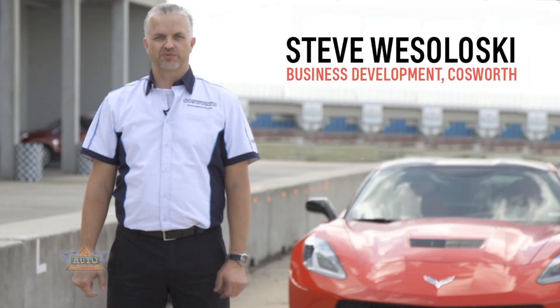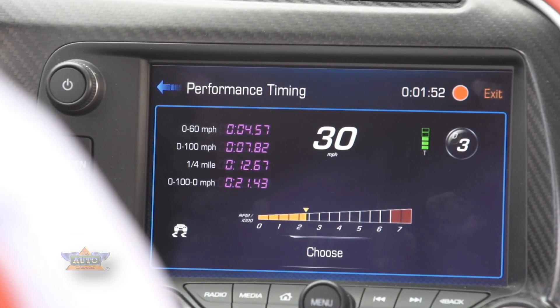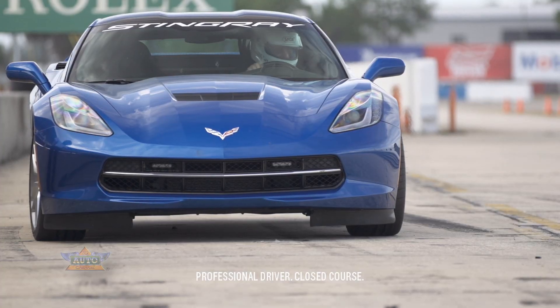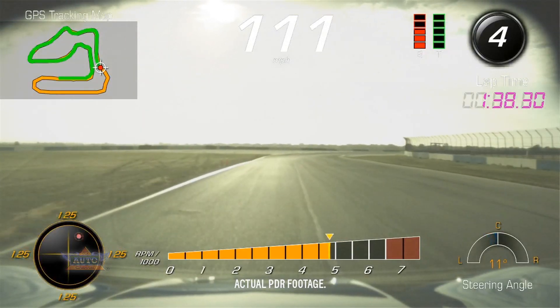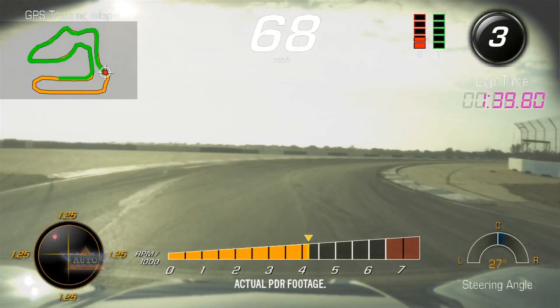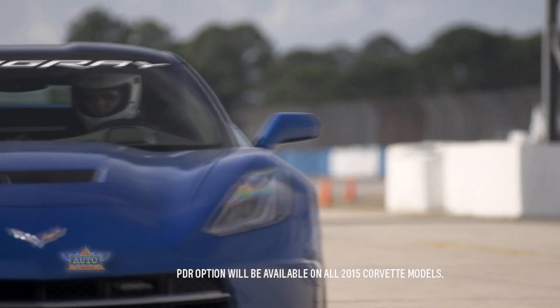Hi, I'm Steve Wesoloski from Cosworth. I'm here today to help introduce the PDR, the Performance Data Recorder. This is an industry-first combination video, audio, GPS, and Performance Data Recorder available for the track and street. The Performance Data Recorder enables Stingray drivers to record their driving experience both on and off the track. The PDR will be available in the 2015 Corvette.